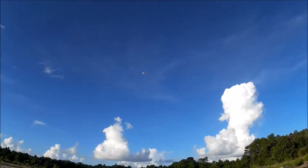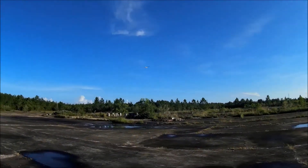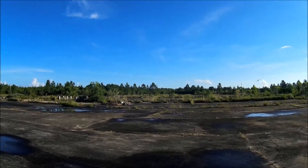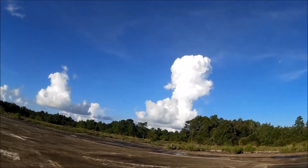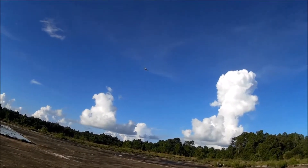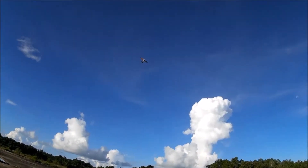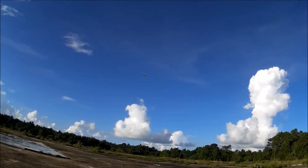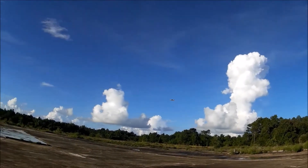Nice lazy roll. It just doesn't like to do the stall turn. Used to be my number one plane to recommend, but now it's the Mini Apprentice — just because I think 2200 batteries are easier for some people to learn how to take care of them. Going to do some flat circles.